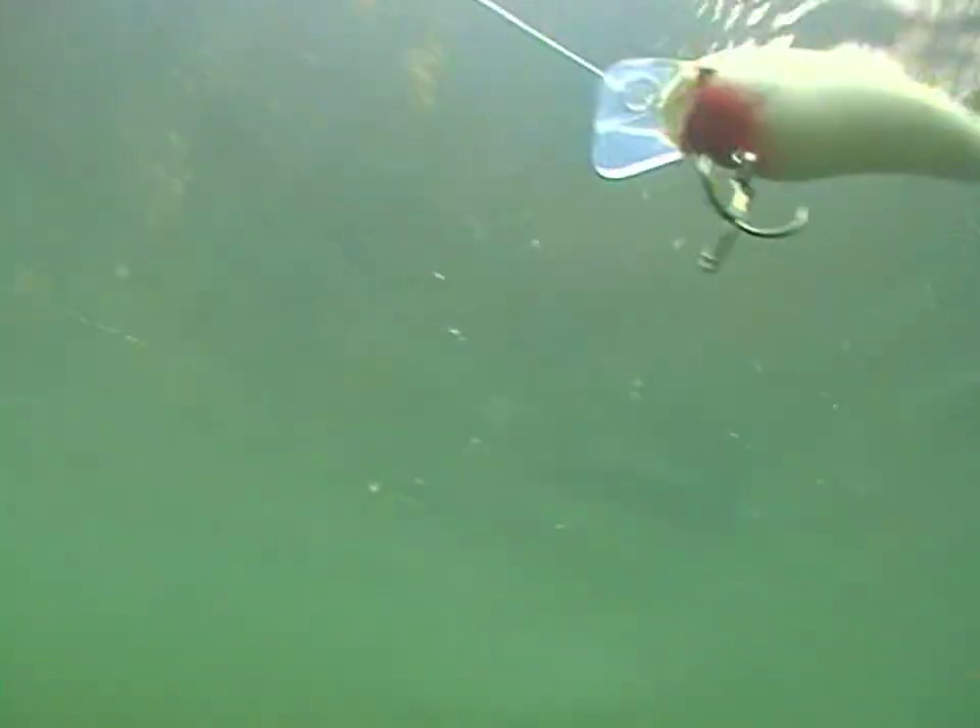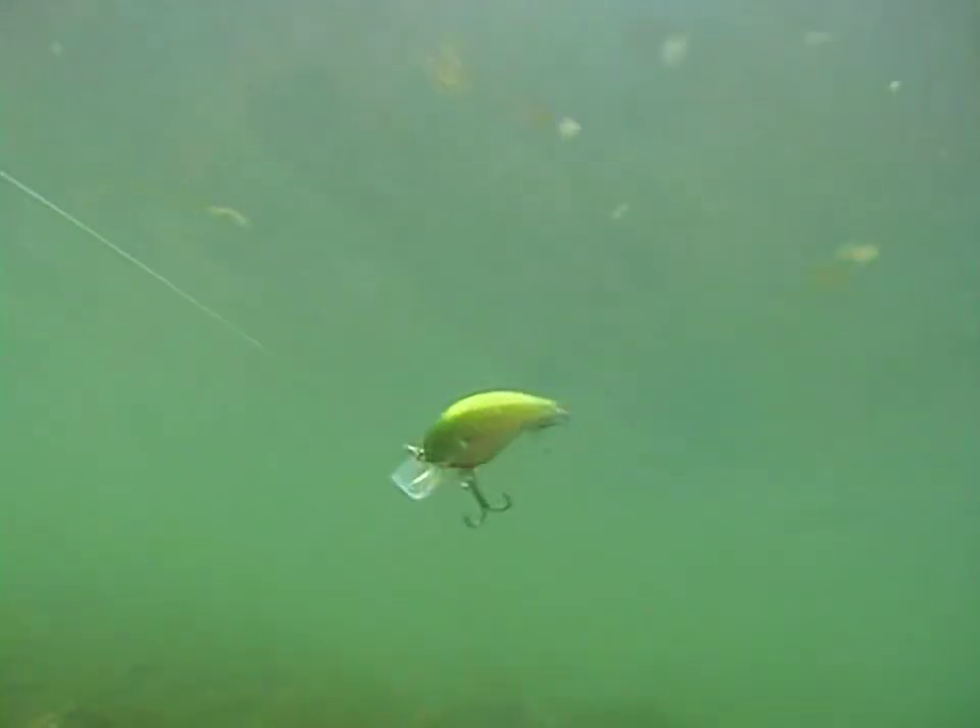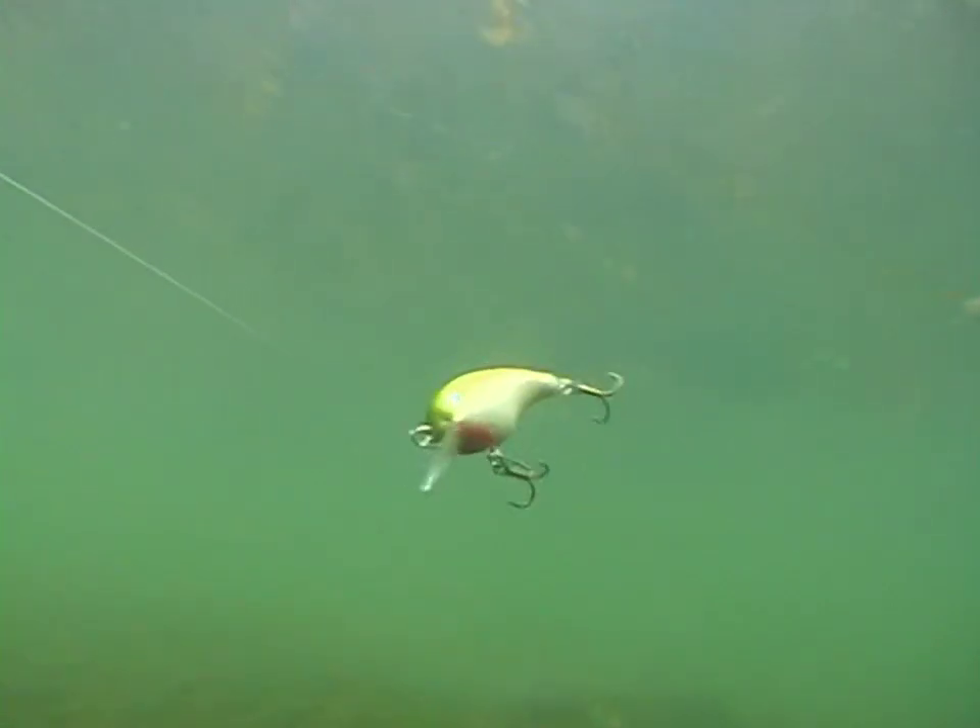The crankbait stays down there where the fish are at. It's got two big treble hooks on it — usually when you get one on, you're going to catch him. But the one area where I use a crankbait that most people probably don't relate to is — for me it's actually kind of like a mini depth finder.